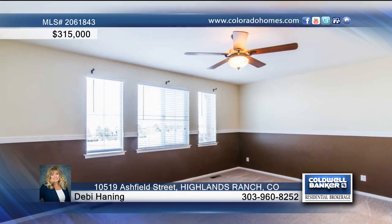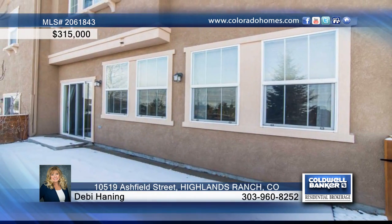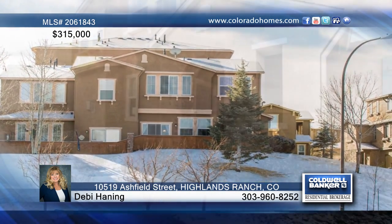The master bedroom is large with a five-piece bath, and outside the fenced patio is adjacent to a park-like open space. This home has so much to offer and can be yours with a call to Debbie Haining.